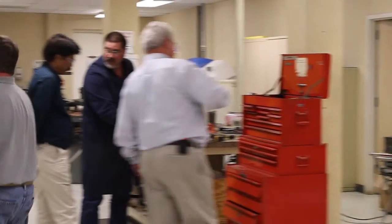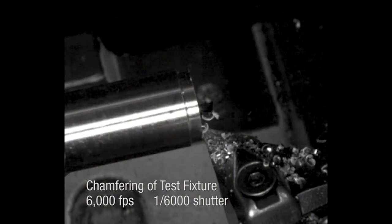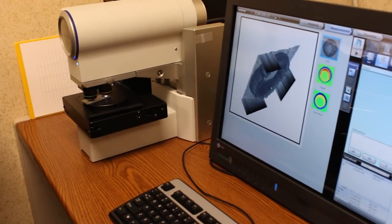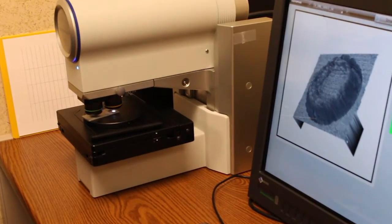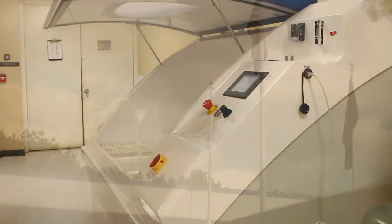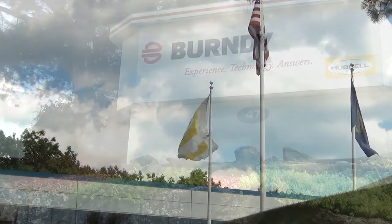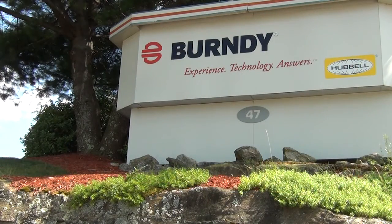At Burndy, we are highly dedicated to testing and every year we invest in our mechanical, electrical, metallurgical, and environmental capabilities to ensure our products are safe and superior to that of our competitors. We produce quality parts manufactured and tested in the United States and proven in the field.